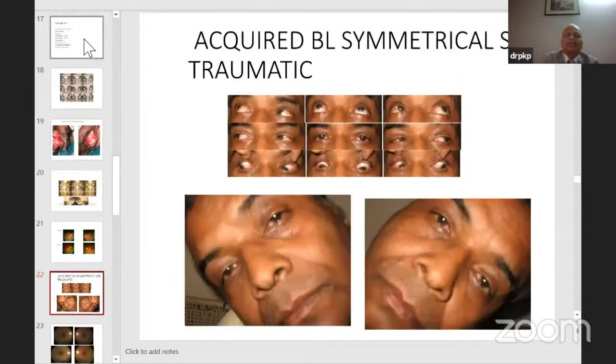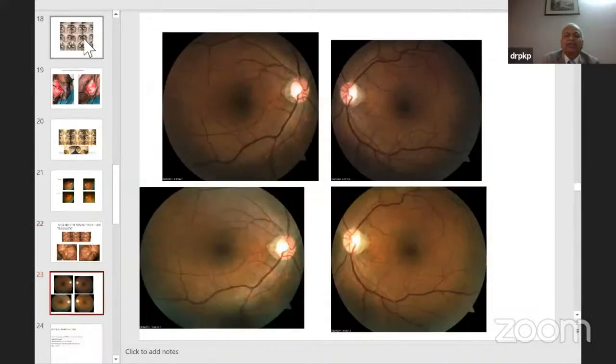This is an acquired bilateral symmetrical superior oblique palsy — traumatic — with a large V pattern, esotropia in primary position, and exotropia in upgaze. Esotropia in downgaze and exotropia in upgaze quite often suggests superior oblique palsy. We did bilateral Harada-Ito, and you can see the extorsion prominent in the pre-op pictures has improved in the post-op. You can correct about 10–15 degrees of extorsion depending on where you place the tendon.